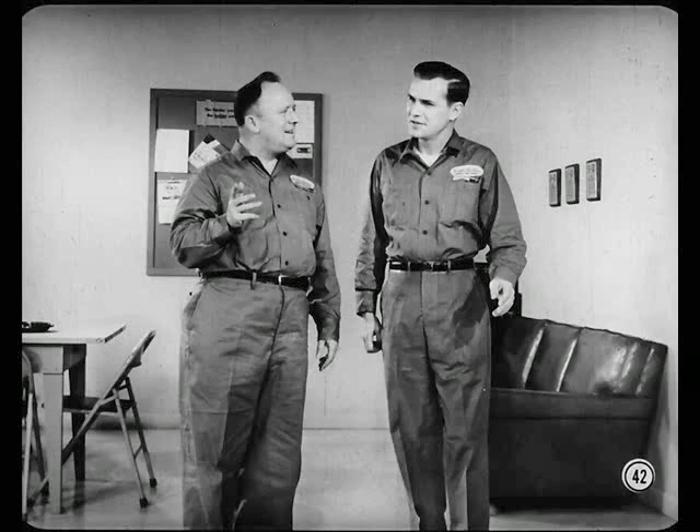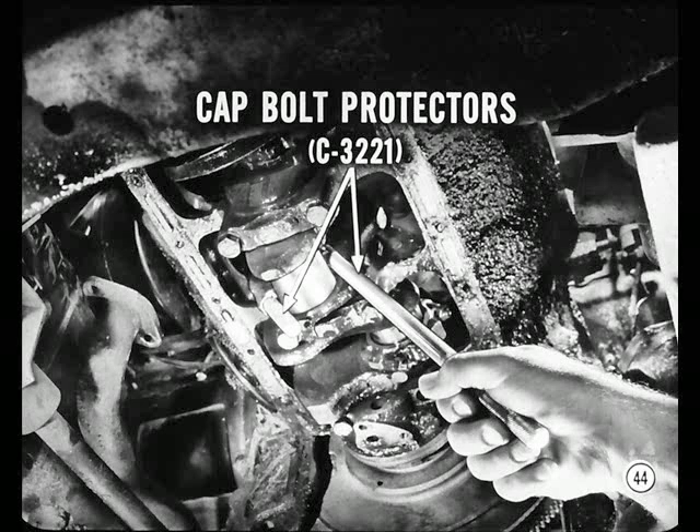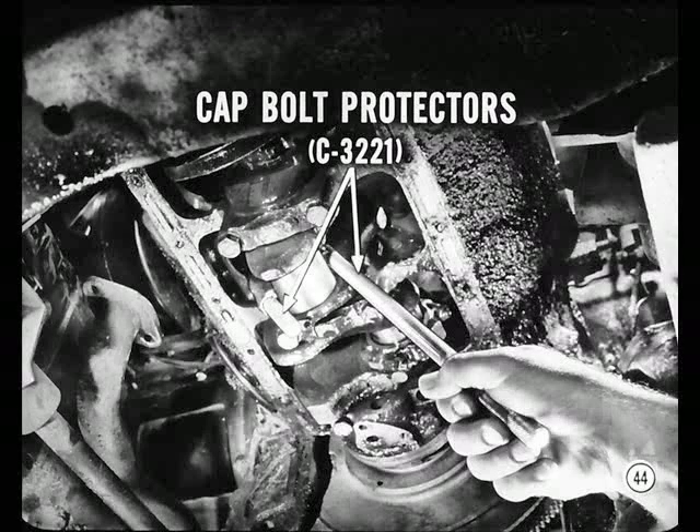We've covered some of the high points of disassembly and inspection. If you find much of a ridge at the top of the cylinder, ream it before you pull the pistons — otherwise you might damage the piston lands. Clean the carbon from the top of the cylinder bore before you conclude there's a ridge, and don't ever ream too much. Always use cap bolt protectors when you pull the pistons, and keep each cap with its own rod. Never mix them up — they're matched parts.